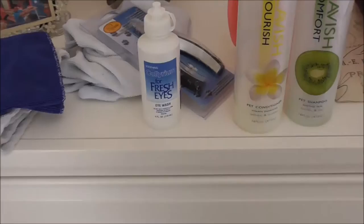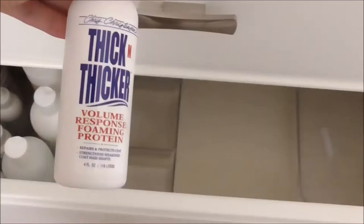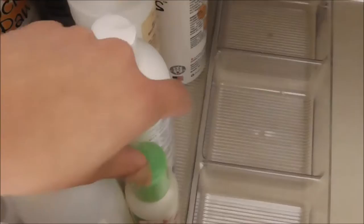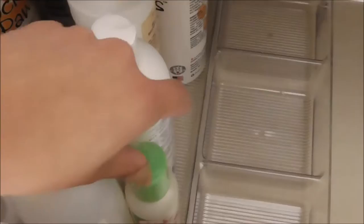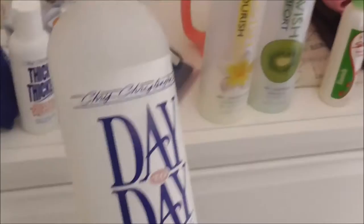Next is Precious Drops - I bought the sample pack of Chris Christensen's Spectrum 10 and I think that came with it, as well as the Thick and Thicker. All this shampoo stuff I want to do a separate review video on. Then I have this serum - one of my favorites to put on them before I blow dry to help protect their coat and skin. I like the way it smells. It is oily when you first apply but a little goes a long way. I've been using that one forever.